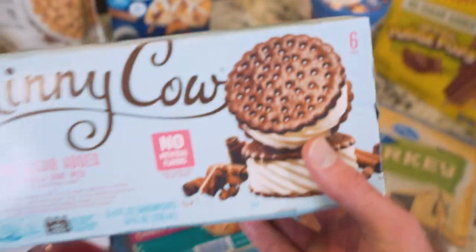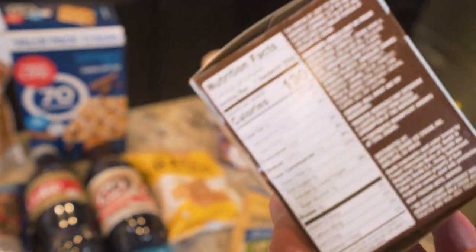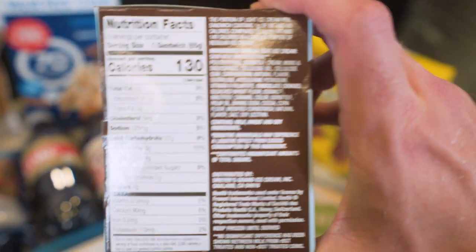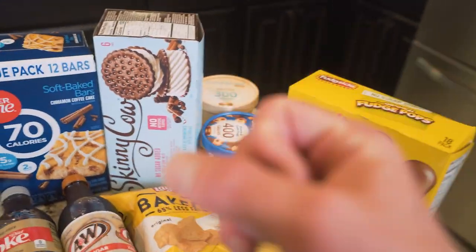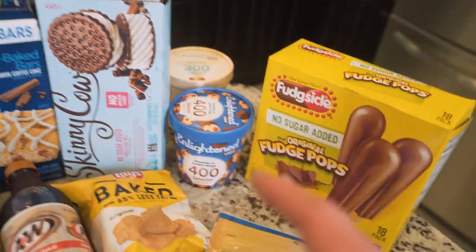Next up, we got these Skinny Cow ice cream sandwiches. In my opinion, this is the holy grail of frozen treats. You get six to a pack and one ice cream sandwich is only 130 calories. Now we're only getting four grams of protein and three grams of fiber, but still one massive ice cream sandwich for that type of calories — you really can't beat it. Keep in mind, I'm not telling you that your diet needs to have one of these in it every day, but if you have these at the house and you have that sudden urge, something like this will really go a long way.